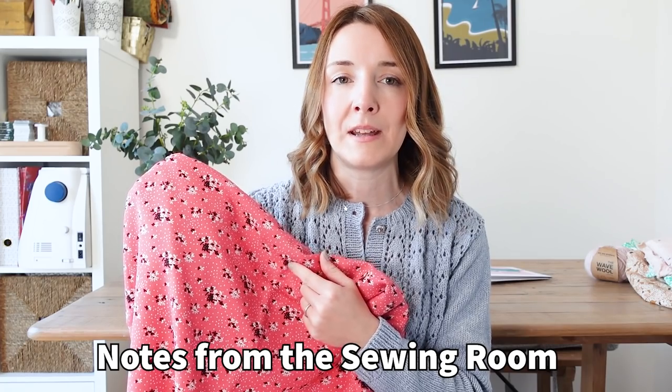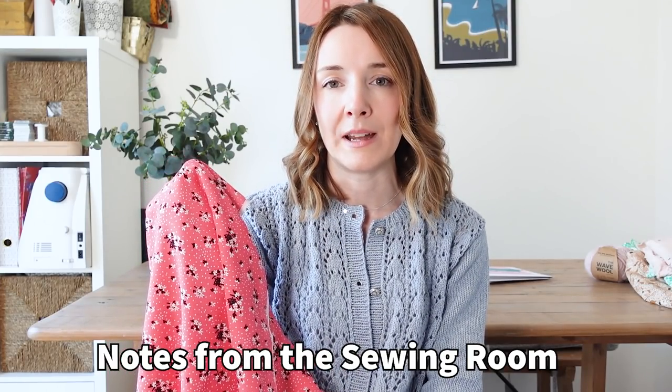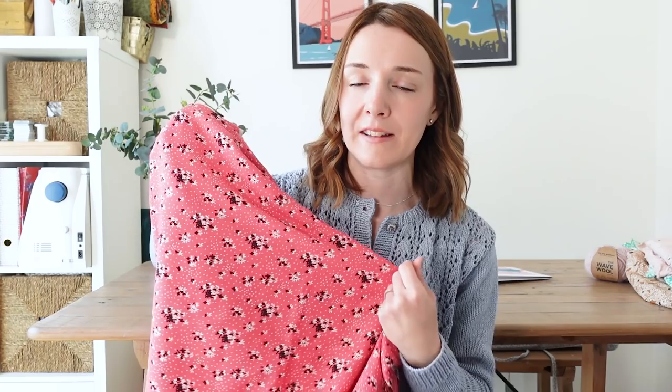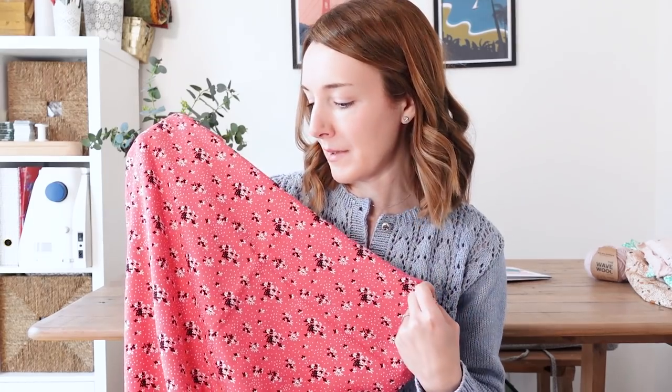This fabric is actually for a collaboration video I'm going to be doing with Becky from Notes from the Sewing Room. Becky and I have done videos together before — we've sewn the same pattern or done a 'one fabric two ways' video — and that's what we're doing this time. Becky has bought the same fabric and we're each going to make something without telling each other what, then reveal it together. I do have an idea of what I want to make but I'm keeping it secret for now. Hopefully that video will come towards the end of April.